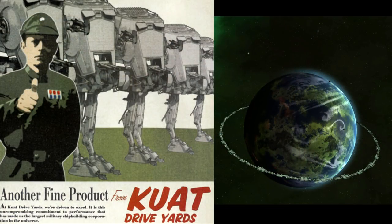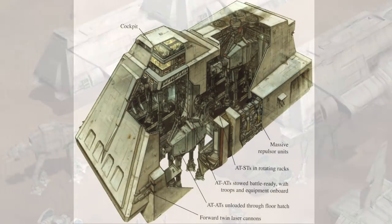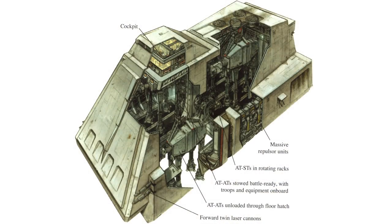It was manufactured by Kuat Drive Yards, the same people that built the walkers that it was carrying, though the larger AT-AT barge and Y-85 Titan dropships were built by Incom Corporation.